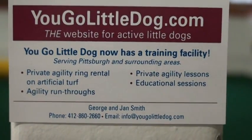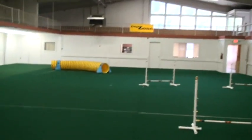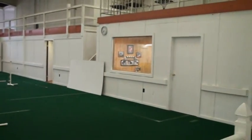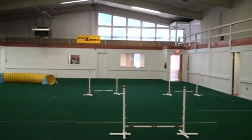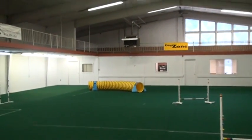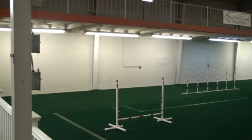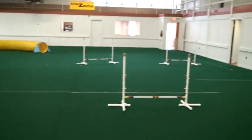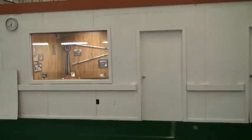We're going to do a walking video tour of our agility training facility. When you first come in, here's the main agility space. It's approximately 70 feet in length and about 60 feet in width. The surface is artificial turf over a rubber underlay.